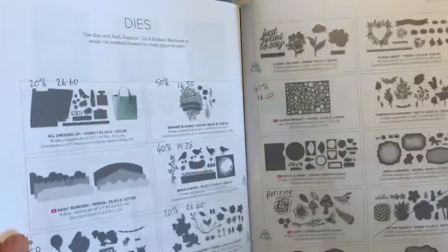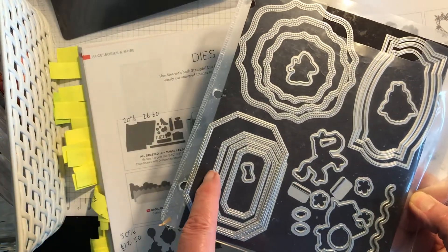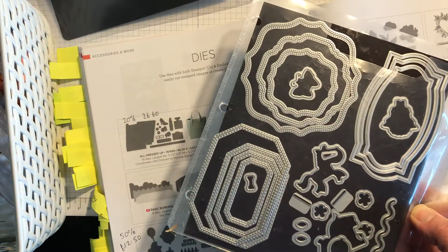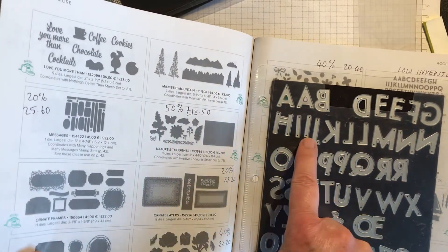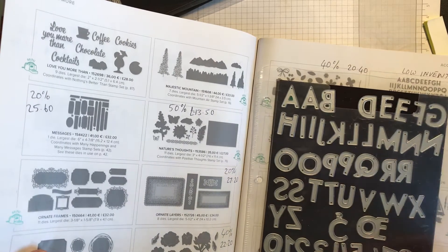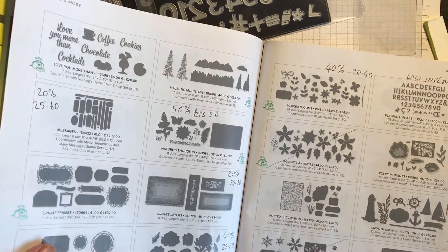Last but not least, a few more dies. The Hippo and Friends dies are still available — even though the stamp set's not available, you get nesting shapes that all go together. The Playful Alphabet is low inventory and really worth getting — you've got two A's, two E's, two O's, two T's, repeat letters, and all the numbers, so if you want to do a 70th or 80th birthday card it's perfect. Not reduced but low inventory — if you want it, please get in contact with me. My email is fhstafford7@gmail.com.